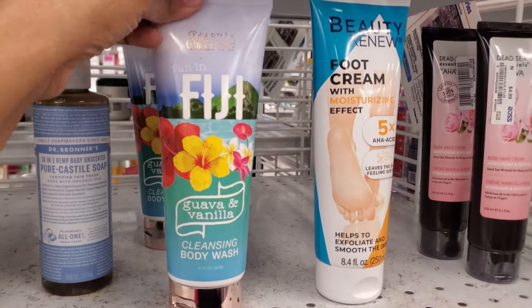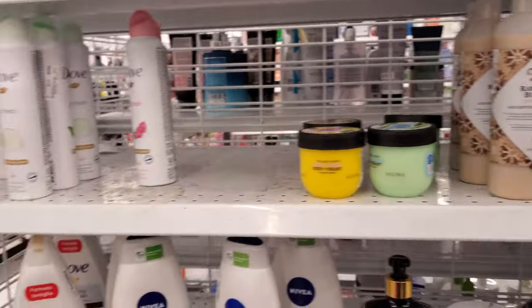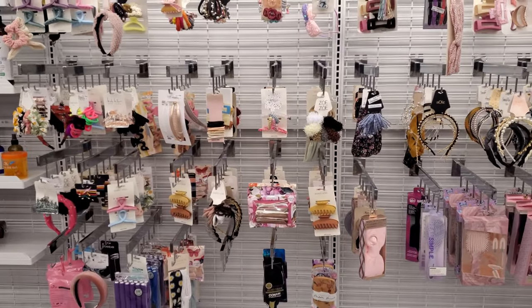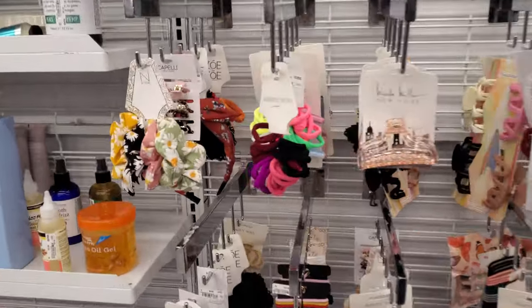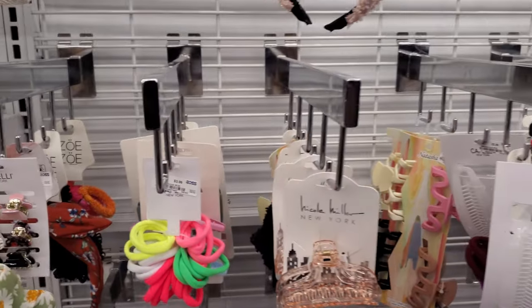Fiji cleaning body wash — this Fiji one reminds me of Bath and Body Works because I do love their tropical scents, their Fiji — so good, I love it. And Waikiki. Some scrunchies — neon — those are $4 as well.